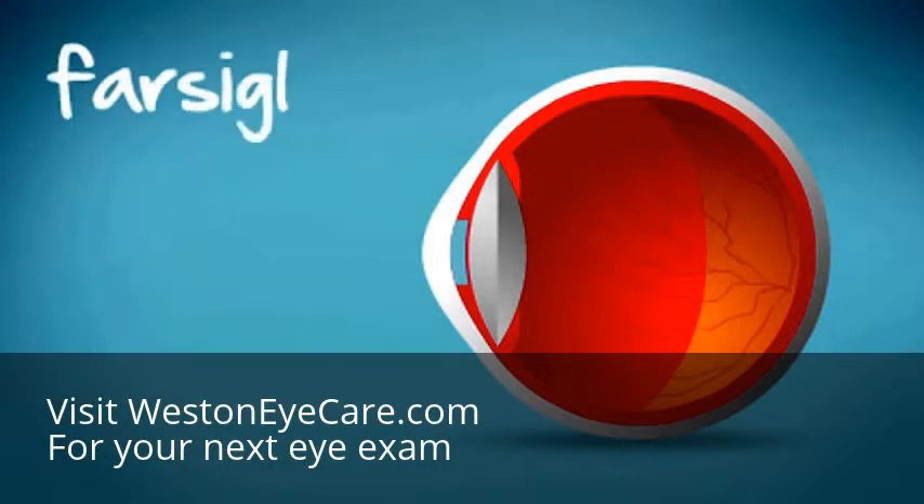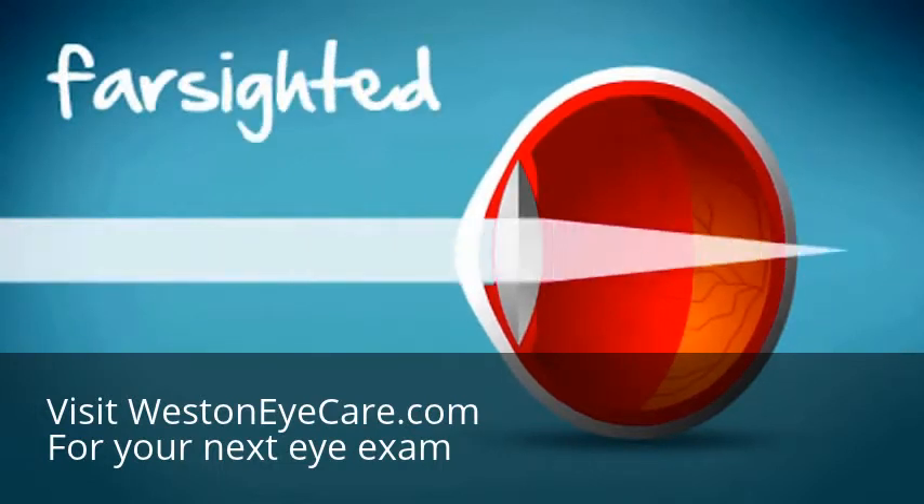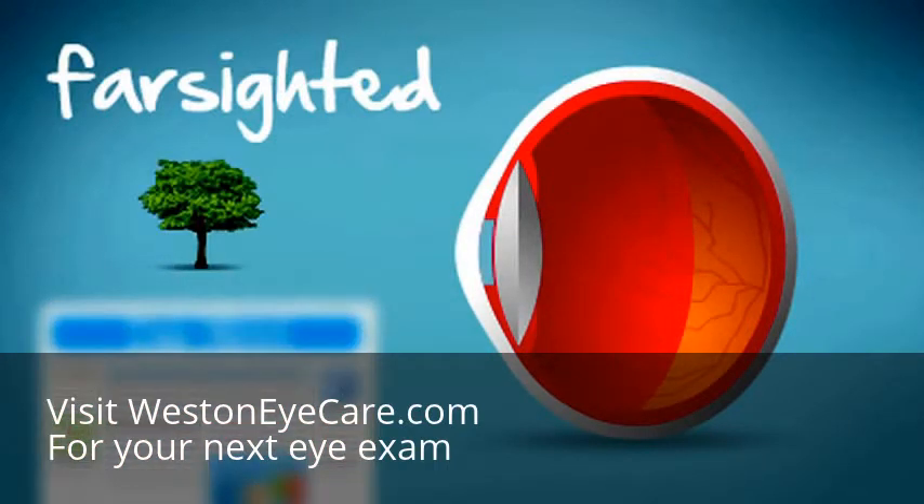When you're farsighted, your eyeball is too short. This means that light rays reach a point of focus beyond the retina. In this case, you see blurry images up close.